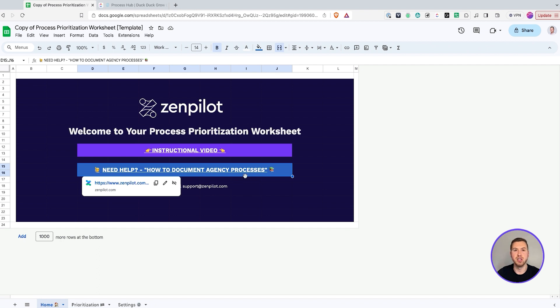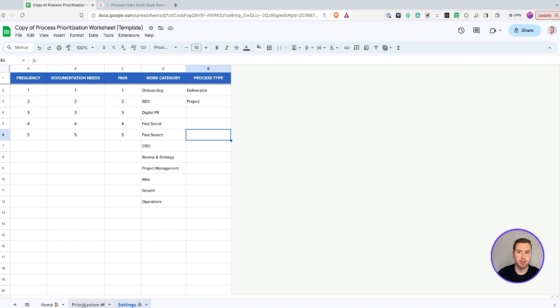Feel free to read that to get some additional instructions and feedback. So we have the home tab, prioritization tab, and settings. I'm going to start with the settings, and then the prioritization tab is where we're going to do all of our work.